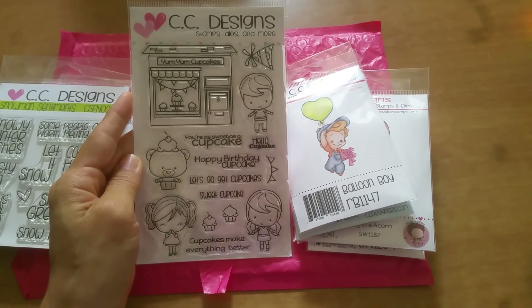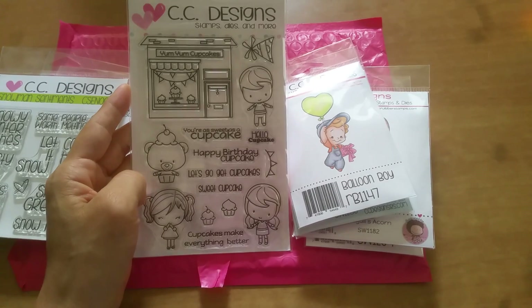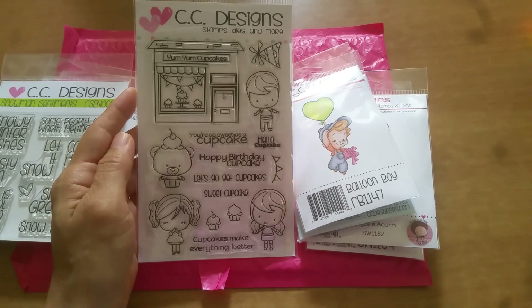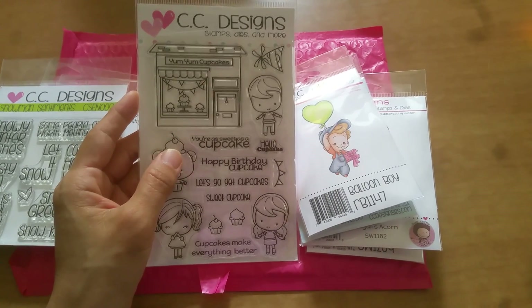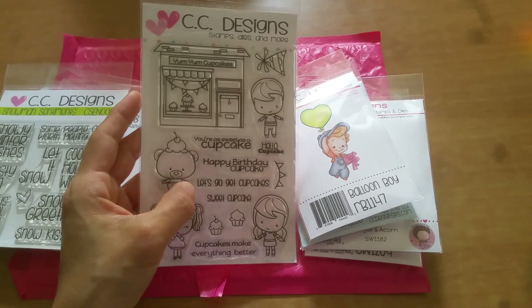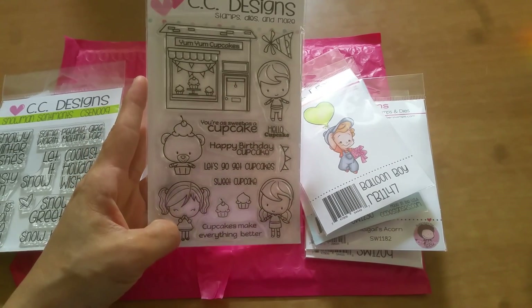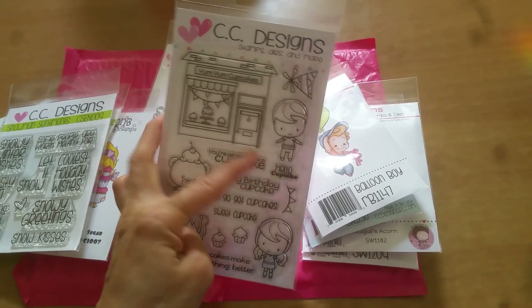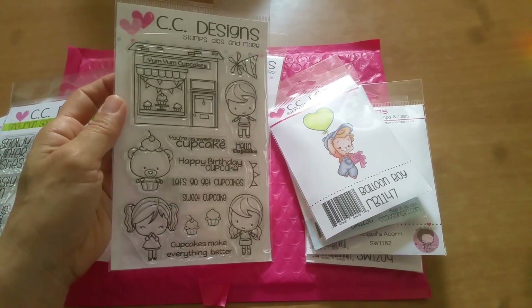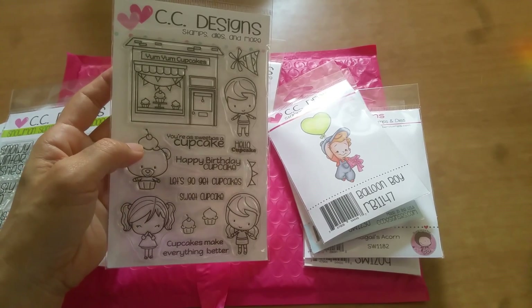I kind of hemmed and hawed but then I thought, oh they're so cute and they're cupcakes, and a lot of people like cupcakes — so I picked up the Yum Yum Cupcakes set. Sentiments include: 'you're as sweet as a cupcake,' 'happy birthday cupcake,' 'let's go get cupcakes,' 'sweet cupcake,' 'cupcakes make everything better,' 'hello cupcake.' I love how there's a little hat you can put on the kids and a little bear with a cherry on top.